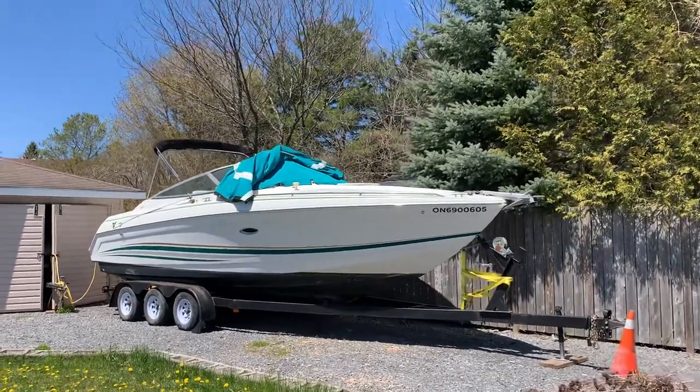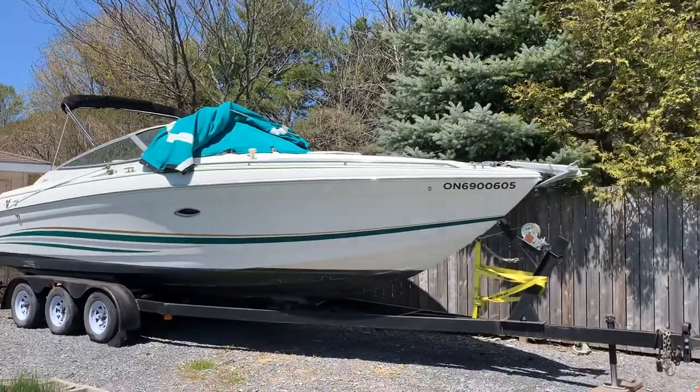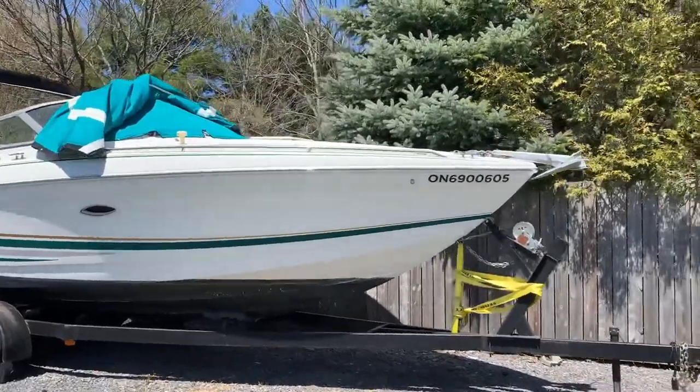Here is the 2000 Formula 28 SS on a tri-axle steel trailer. I think the trailer is a 2014.